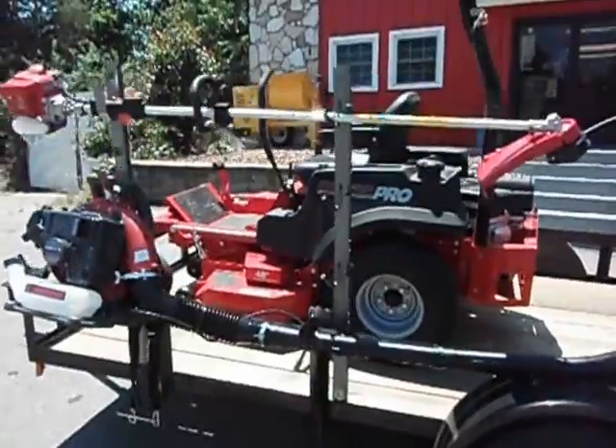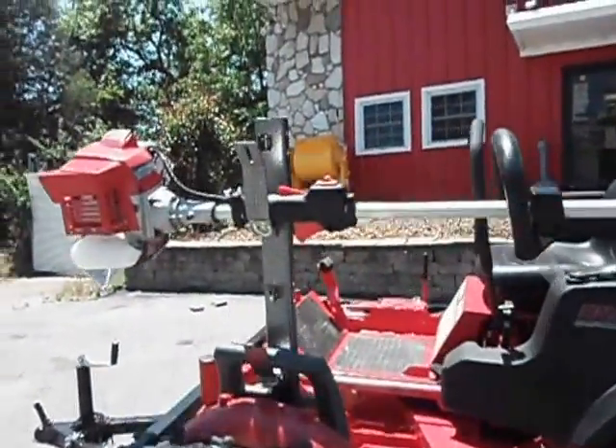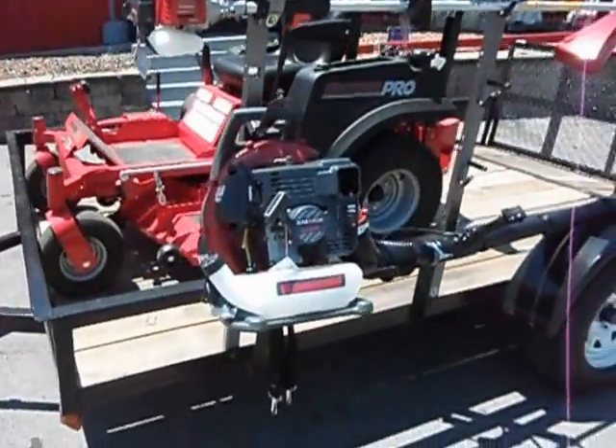Also included is a set of trimmer racks that holds three trimmers, a commercial Kawasaki string trimmer KTF-27B, and a commercial backpack blower KRB-650B.